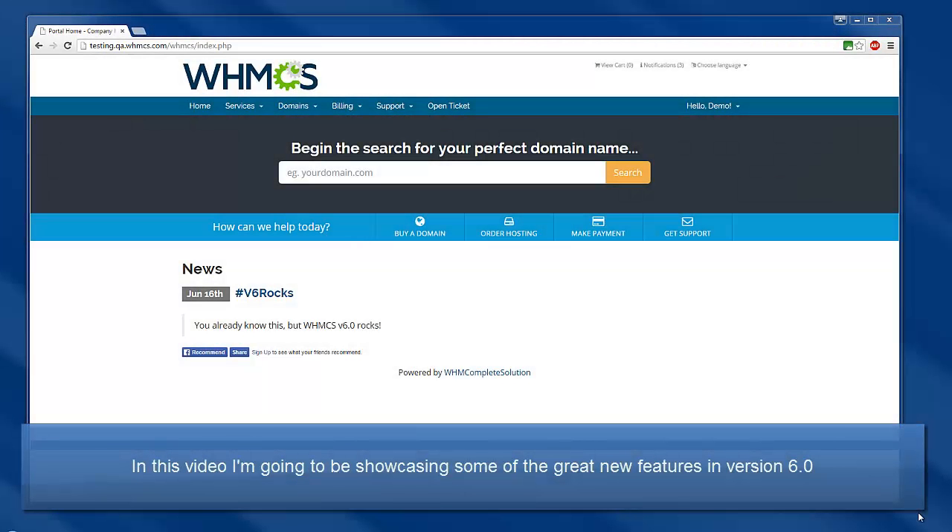Hello, this is John from WHMCS. In this video, I'm going to be showcasing some of the great new features we've got coming in version 6.0.